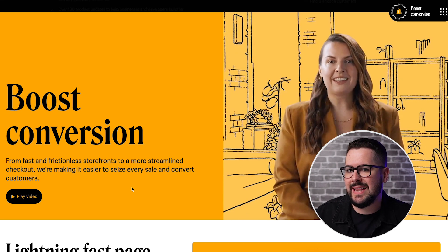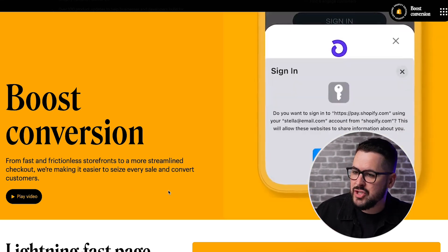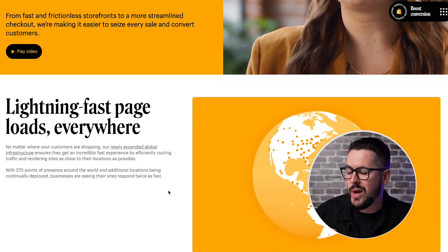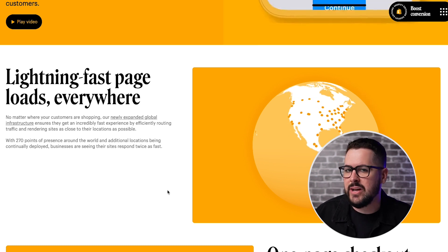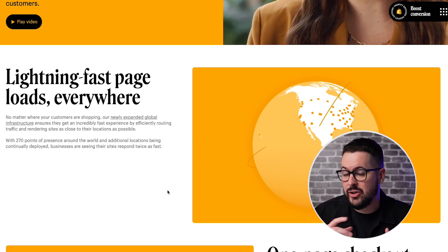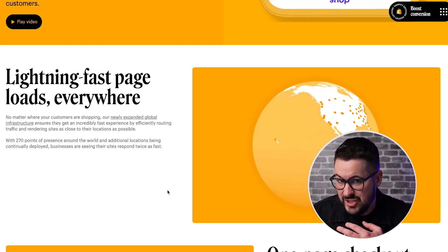The first two features I want to highlight are the first two on the page: they've streamlined the checkout, made it a little bit quicker, and they've also improved page loading time. These are two things they've done to really boost conversion — speeding up loading times and streamlining the checkout.